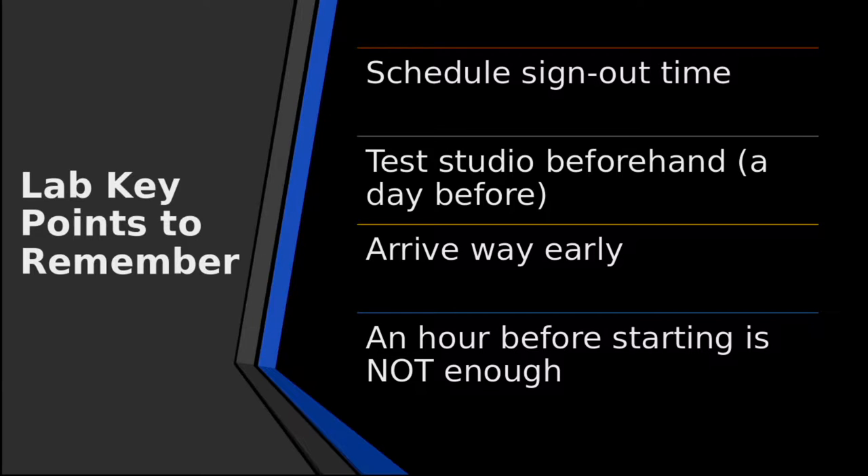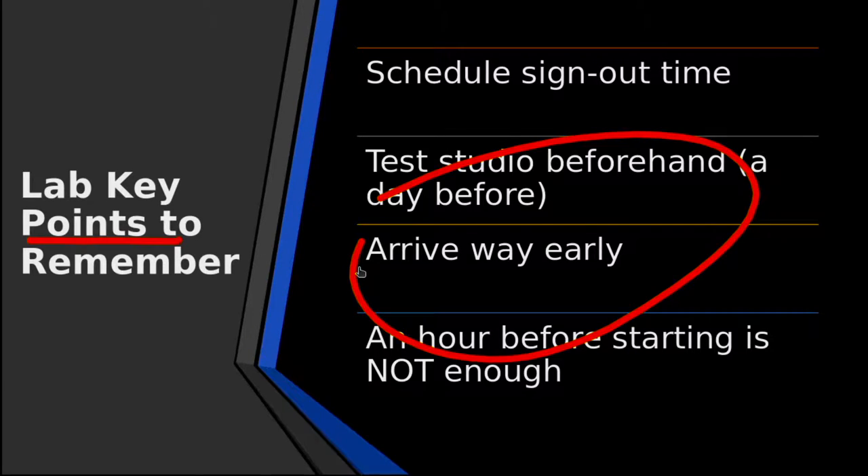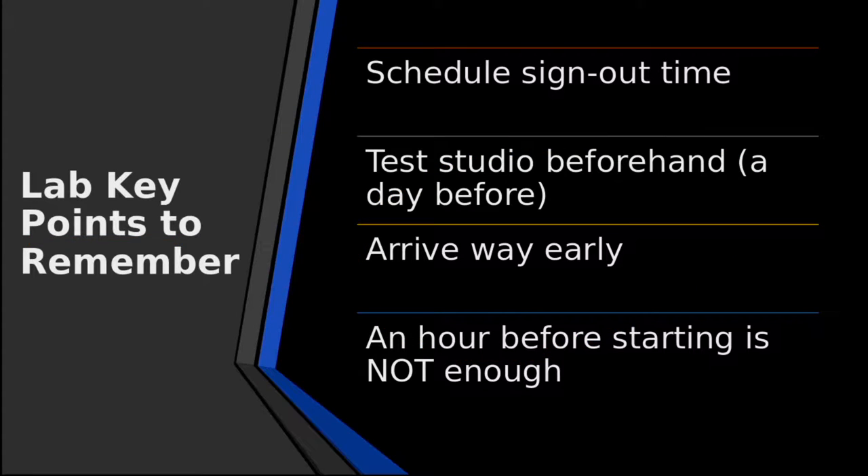Let's go over some key points in the studio. You really need to schedule your time. There's no way you can get away without this, so please plan that. Test beforehand — come in, set up, and test.